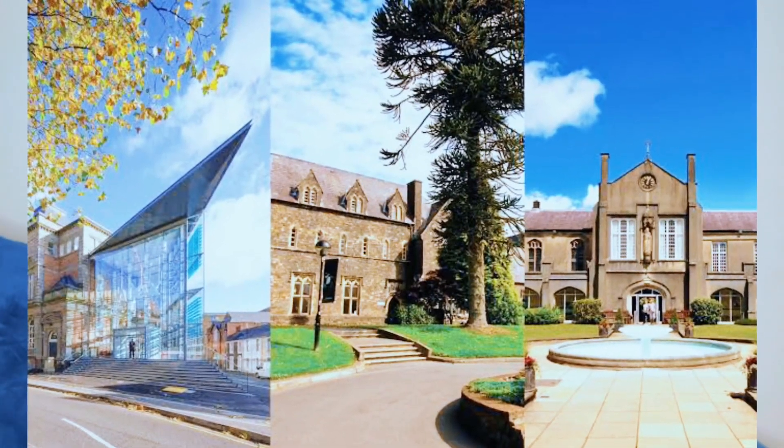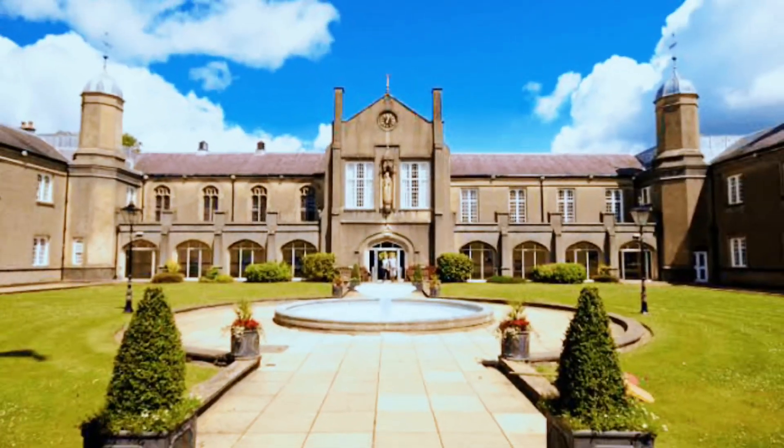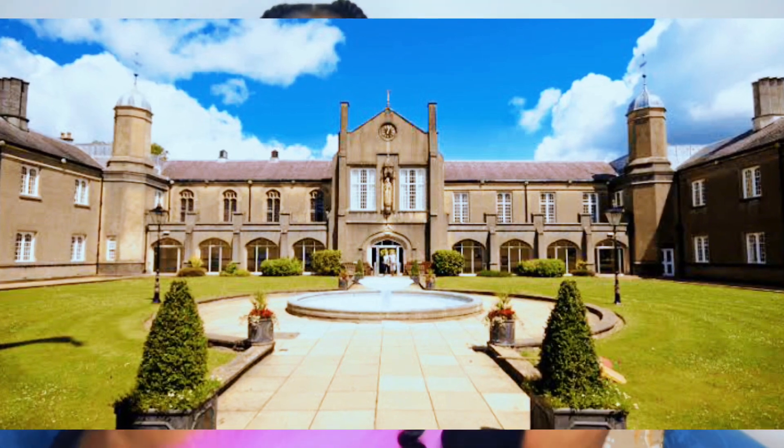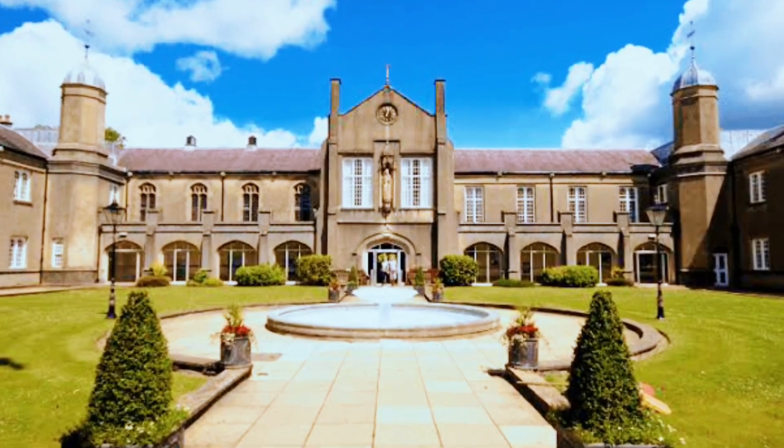Last but not least, we have the University of Wales Trinity Saint David. They also offer a BSc in dental hygiene and dental therapy, giving students a well-rounded dental education. The university provides a supportive learning environment, and the cost of living in Wales is generally lower compared to some major cities.